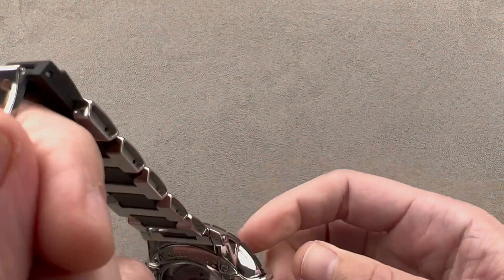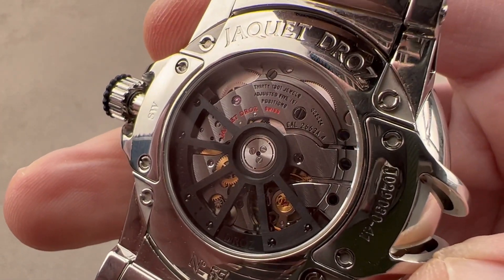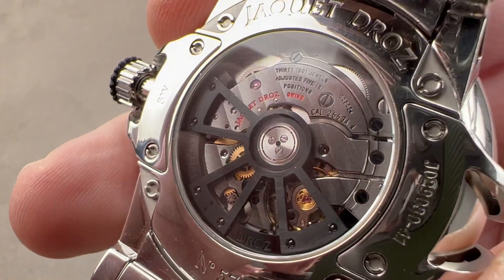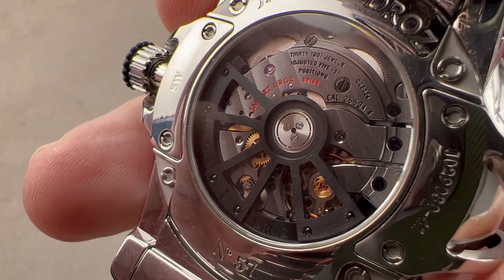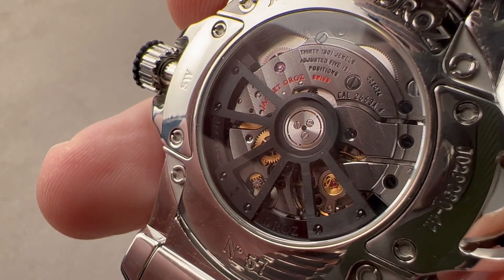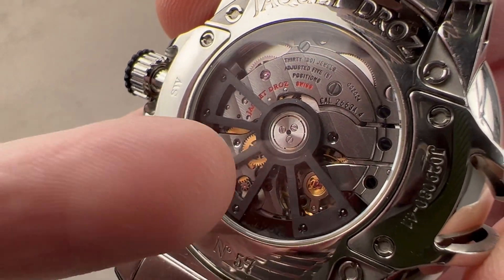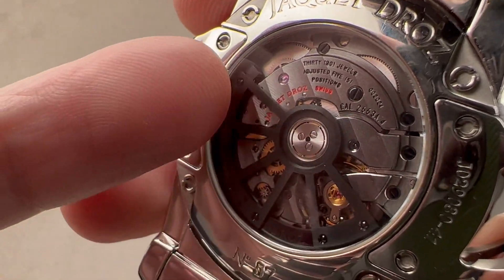Rolling over, we have what Jacques Droz calls caliber 2663A4 — I call it a modified Frédéric Piguet 1150. This is from Manufacture Blancpain, and it's a high-grade, ultra-thin automatic with two barrels and a 68-hour power reserve. While the Blancpain version typically has a 100-hour power reserve, this is a sports watch application, so it has a higher beat rate to improve accuracy under concussive circumstances — 4 Hz rather than 3 Hz — and that takes the power reserve from 100 to 68 hours.